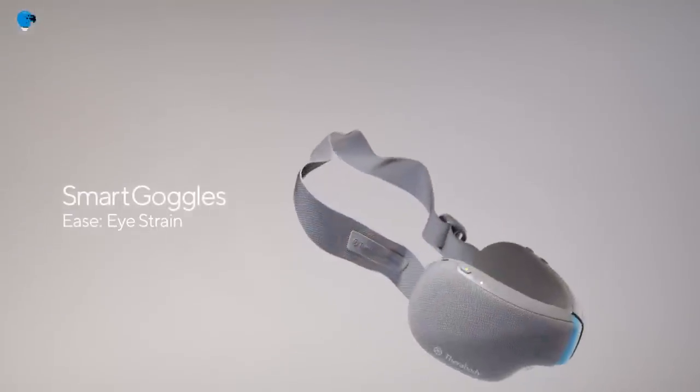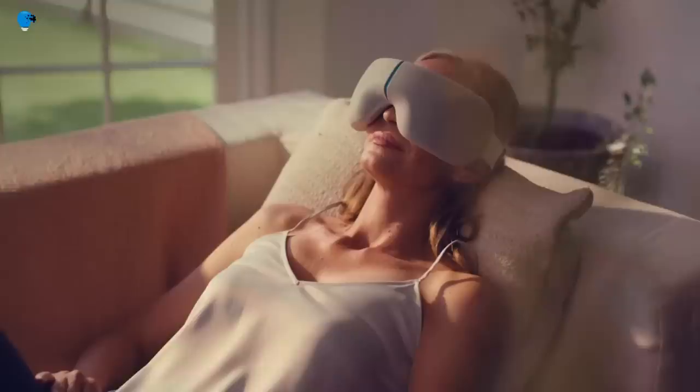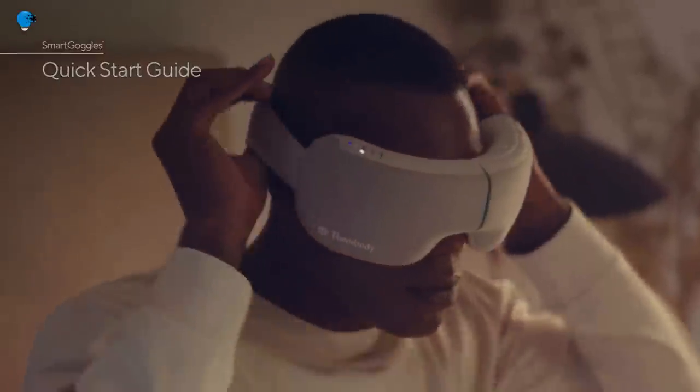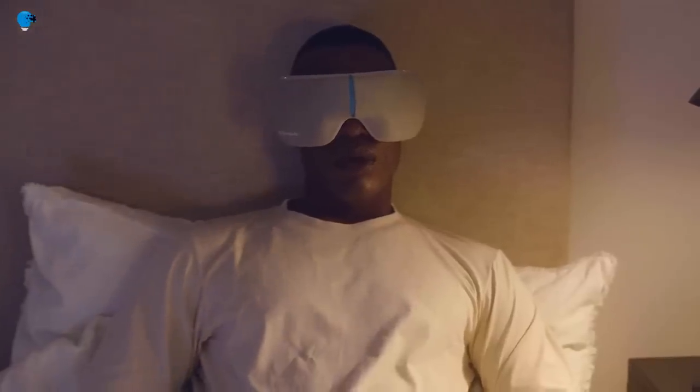The Therabody Smart Goggles work with the accompanying smartphone app to deliver a connected user experience and are priced at $199. The eye mask headset responds to the increasing prevalence of eye strain as consumers spend more time than ever staring at screens.